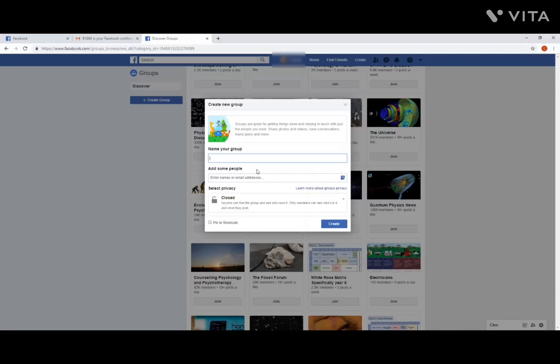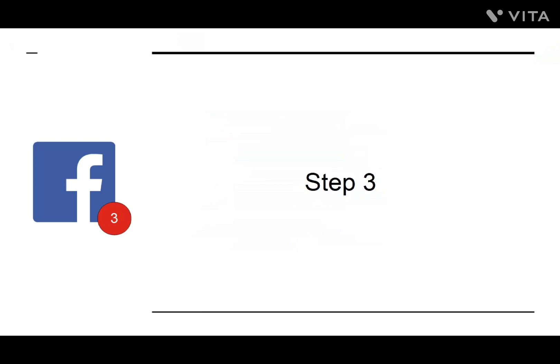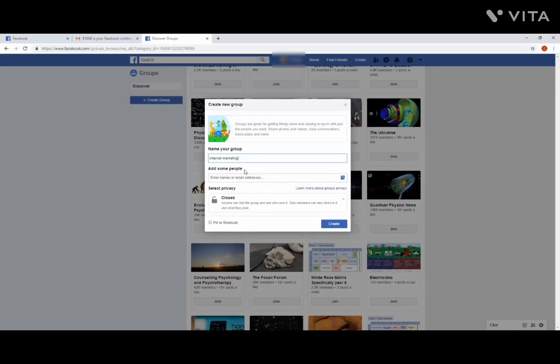Step 2: Now you can enter the name of your group. Choose something that accurately describes what your group is about and caters to a very specific audience. Don't try to appeal to everyone or to be too broad — you'll end up appealing to no one at all. Step 3: Now add some people to your group to help get the discussions flowing. You'll need to enter at least two names or email addresses at this stage, but if you can enter more, then so much the better.